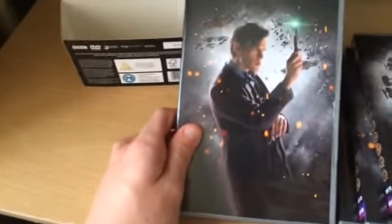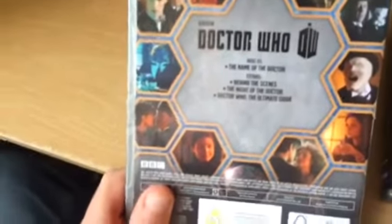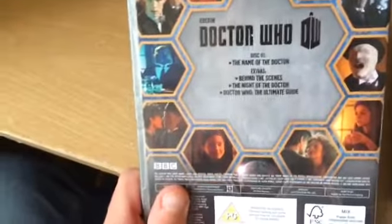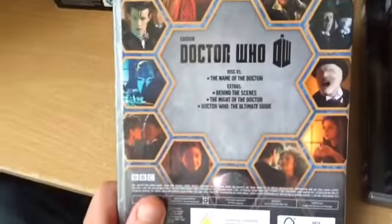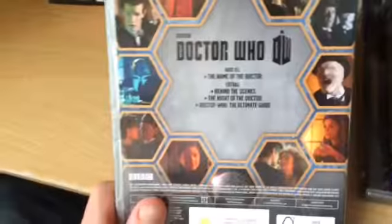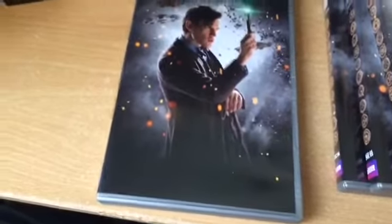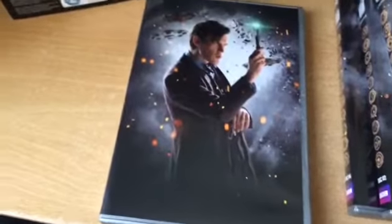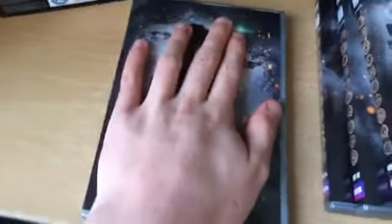The first disc has a beautiful design — the Matt Smith DVD cover, with Matt holding his sonic screwdriver in front of all the Daleks. On the back it's beautifully well designed. Disc 1's main feature is The Name of the Doctor, with extras including behind the scenes. There's also The Night of the Doctor, which was the mini prequel into the regeneration of the 8th into the War Doctor. And then we have Doctor Who The Ultimate Guide. It's a shame The Name of the Doctor is included here since I already have the Series 7 box set, but for those who haven't seen it, it forms a trilogy and is worth picking up.